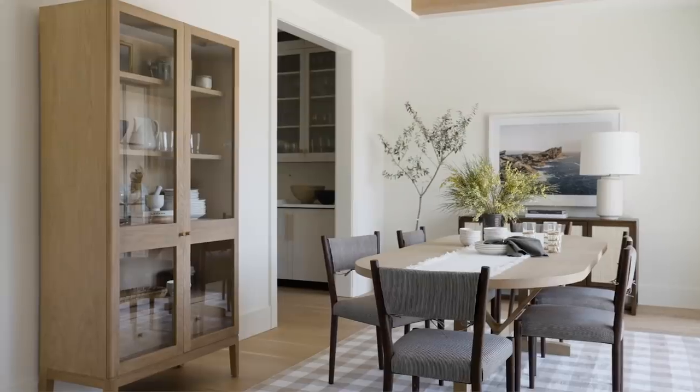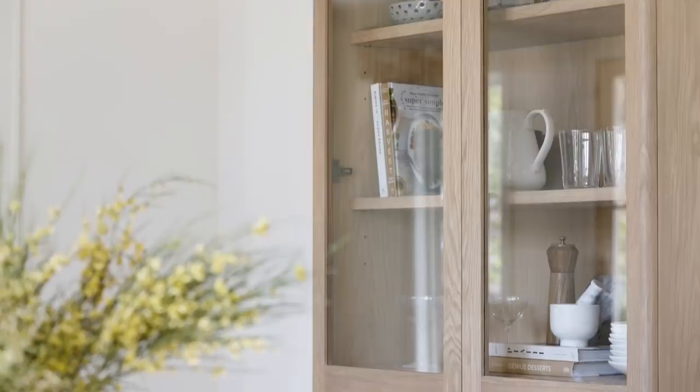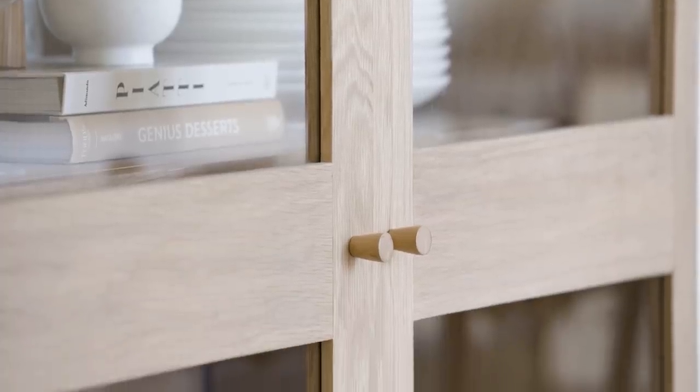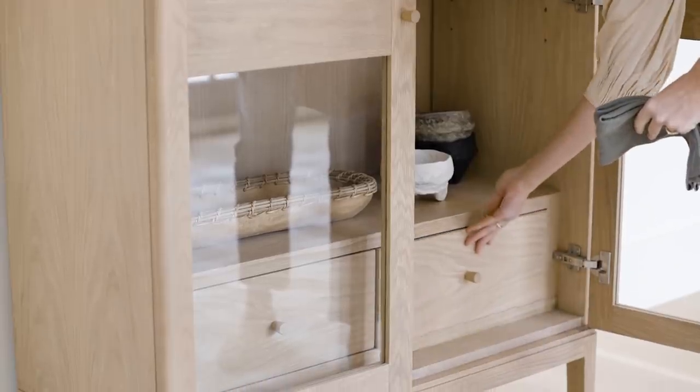Our Kensington cabinet is a new favorite with a streamlined and modern look that's elevated with simple details. I love the internal drawers for tucking away things you don't want on display.